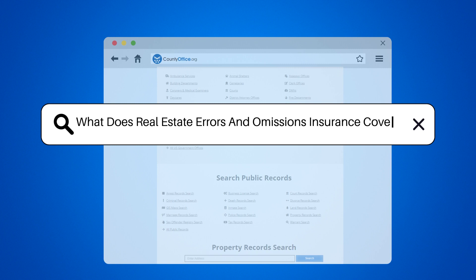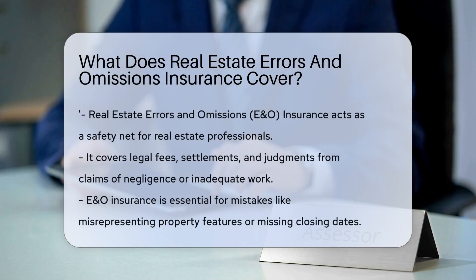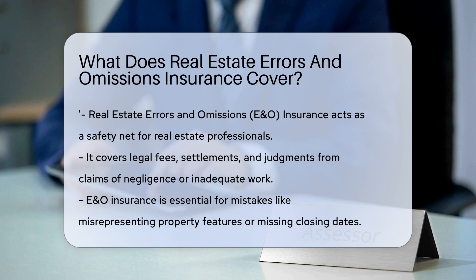What does real estate errors and omissions insurance cover? Real estate professionals navigate a world of details, contracts, and regulations. They're human, so mistakes can happen. That's where real estate errors and omissions insurance comes into play — it's a safety net for when things don't go as planned.